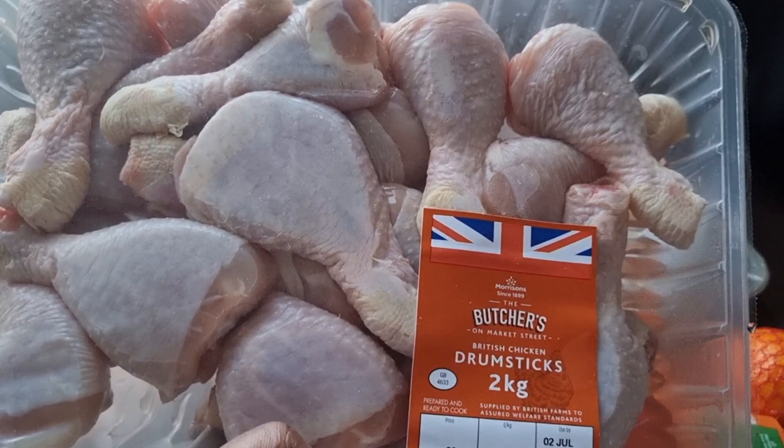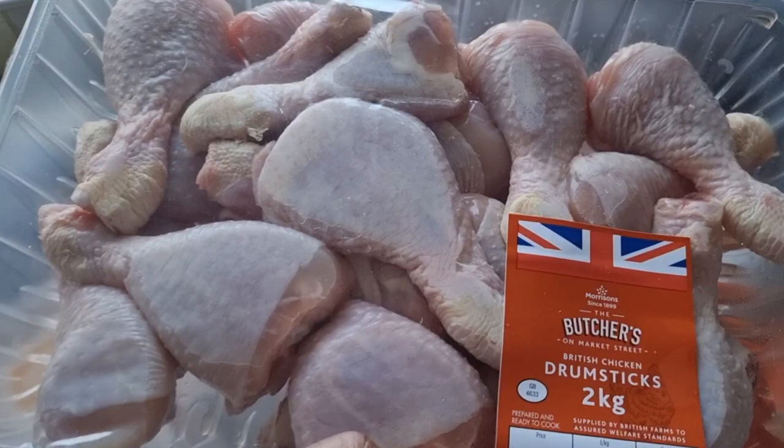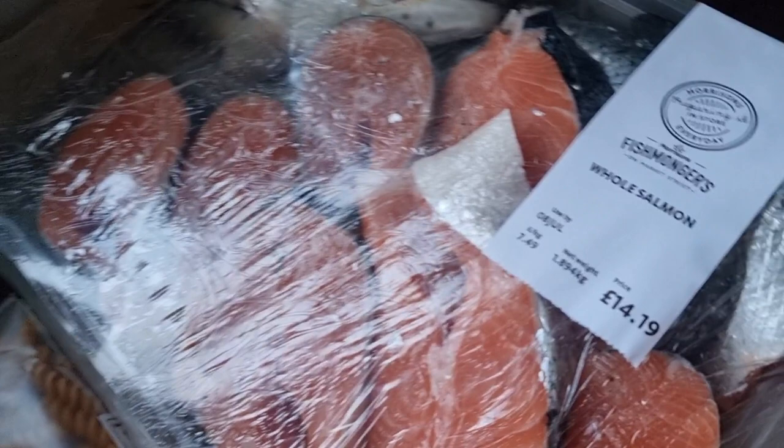Drumsticks — I bought these for my kids, they just love them. They make a really easy snack, so I make some and they are always ready. Whenever they feel like they need a snack, there they are.